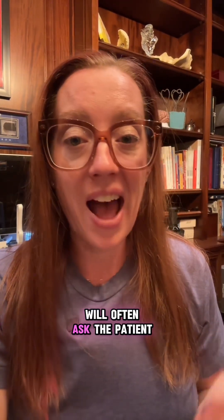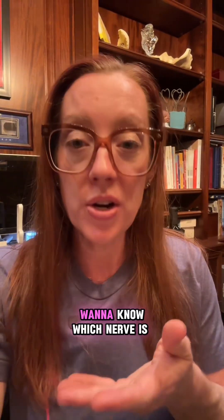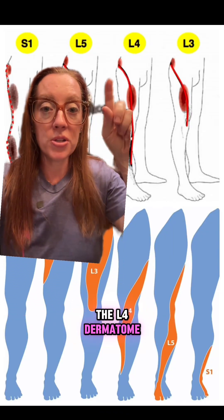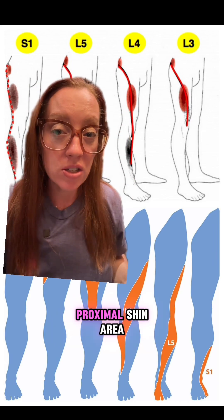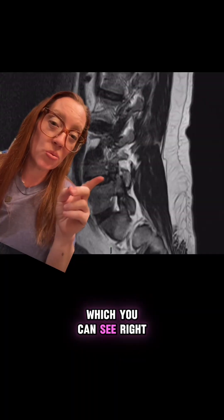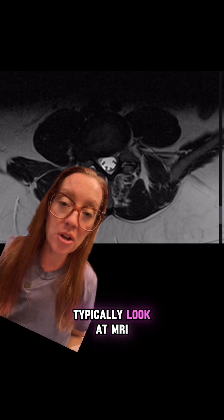That's why as surgeons we ask the patient where they feel it, where it starts, and where it stops — because we want to know which nerve is affected. In our patient, his pain was in the L4 dermatome, radiating around to the front of his thigh, around to the inside of his knee, and into the proximal shin area. On his MRI scan, he had a foraminal disc herniation at L4-L5, which you can see right here on the MRI, and it's really subtle for those who don't typically look at MRI scans.